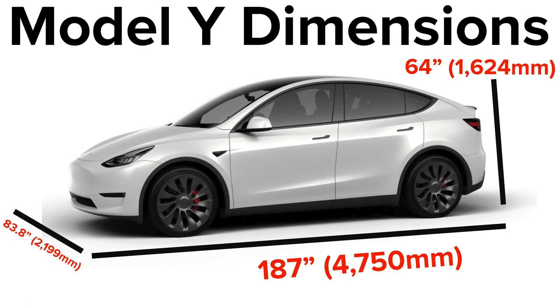Over the weekend we got a bunch of new stuff about the Model Y, including official dimensions. We're going to compare it to a bunch of different cars, and we're going to talk about what we're looking at for delivery status. But right off the bat, let's look at what the official dimensions are going to be for the Model Y.